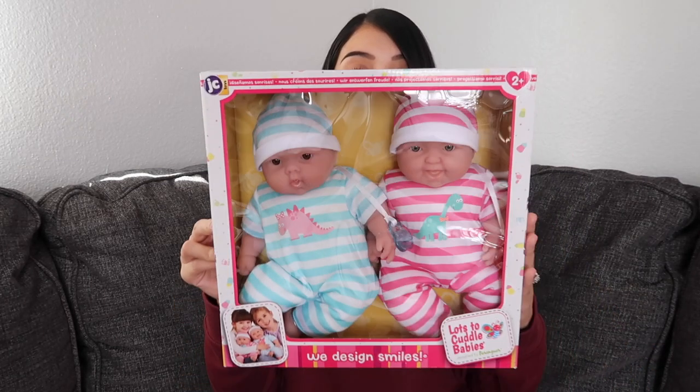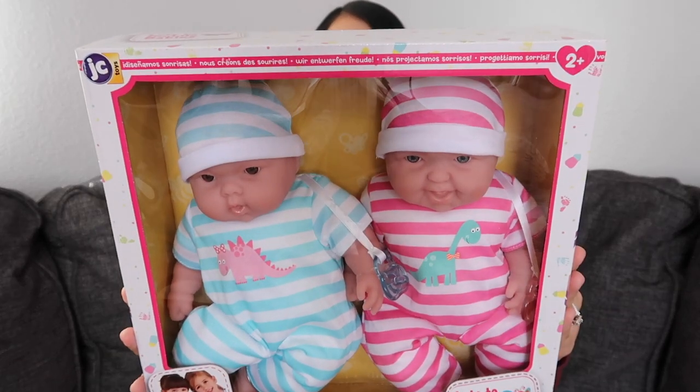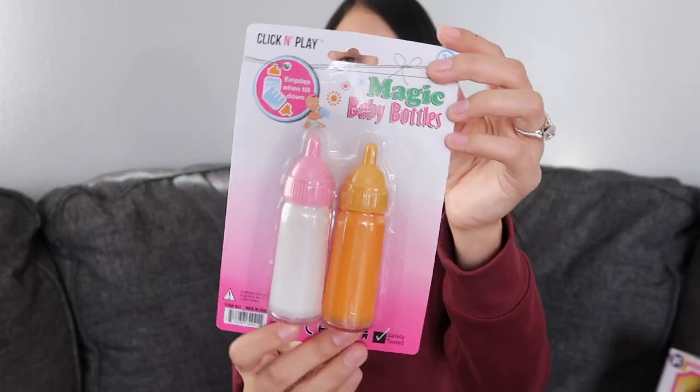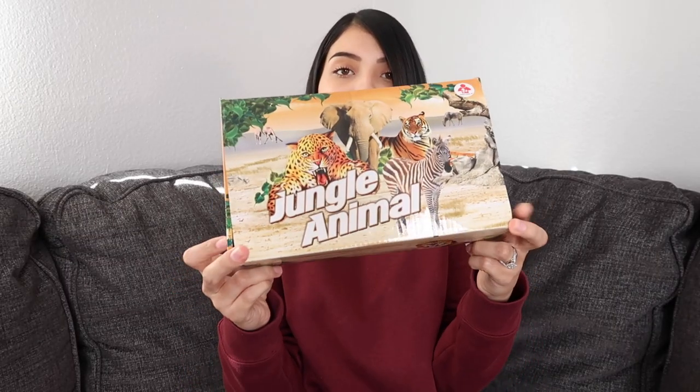Another thing I got for both of the girls are these adorable little baby dolls — there's a brother and a little sister. I was kind of on the hunt for dolls that look more realistic, and I thought these were cute as well as realistic without looking creepy. To go with the baby dolls I got them these little bottles — a juice one and a milk one. I had these as a kid and thought they were so cool because when you tilt them and feed your baby it almost looks like they drink it because the liquid disappears.